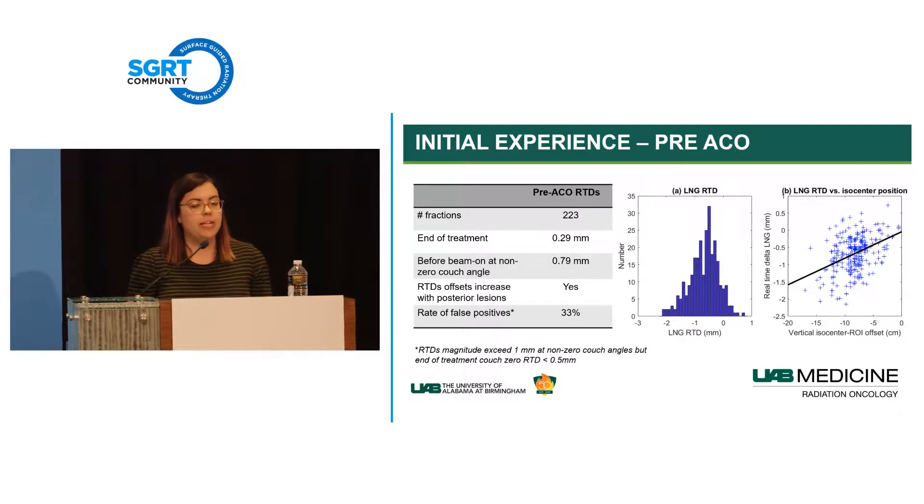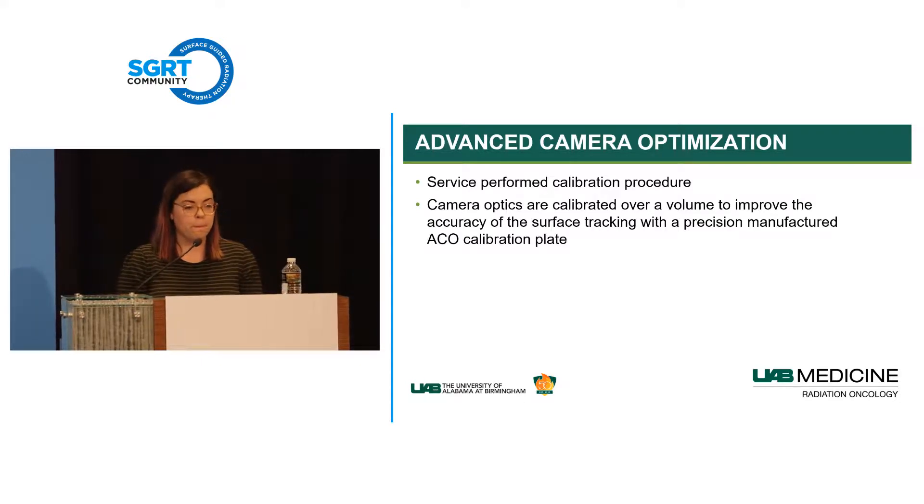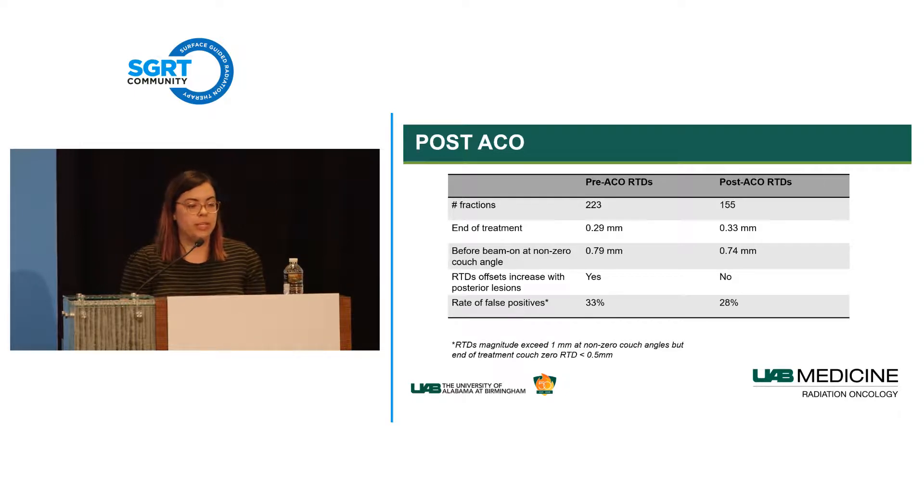After receiving advanced camera optimization—a service-performed calibration over a volume rather than to a single isocenter plate—the same data showed the isocenter-location dependence had flattened out. The median movement from beginning to end of treatment was relatively similar (0.3 vs. 0.33 mm), with a slight decrease in median RTD before beam-on at non-zero couch angles, elimination of isocenter-location dependence, and a small decrease in our rate of false positives.